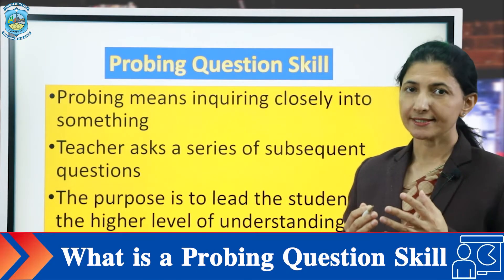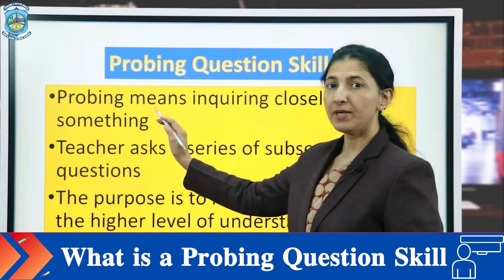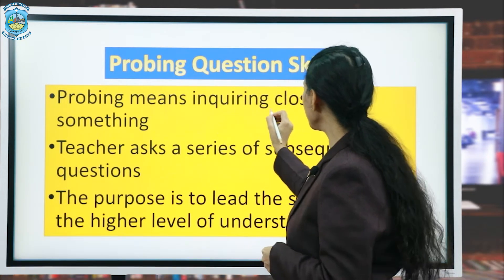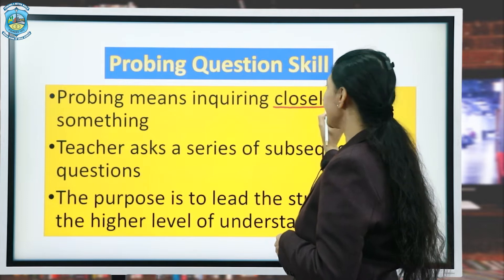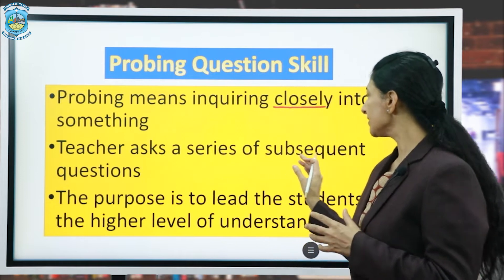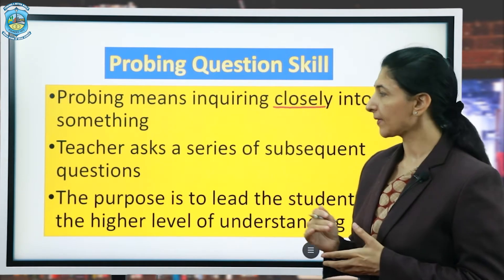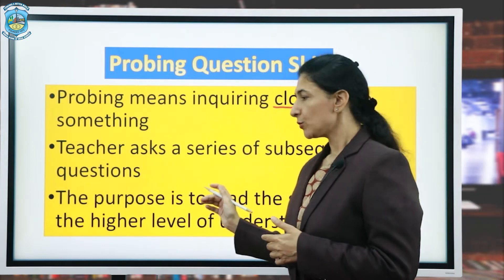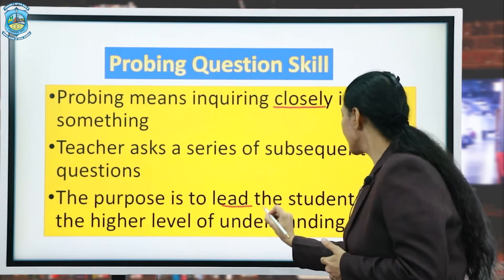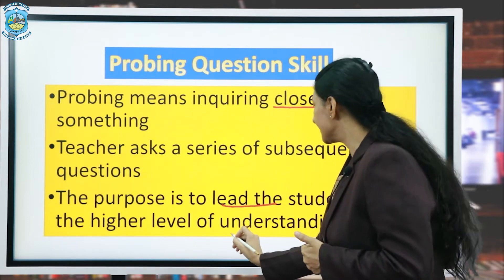Now let's know what is probing question skill. Probing means inquiring closely into something. A teacher asks a series of subsequent questions, and the purpose is to lead the students to a higher level of understanding.